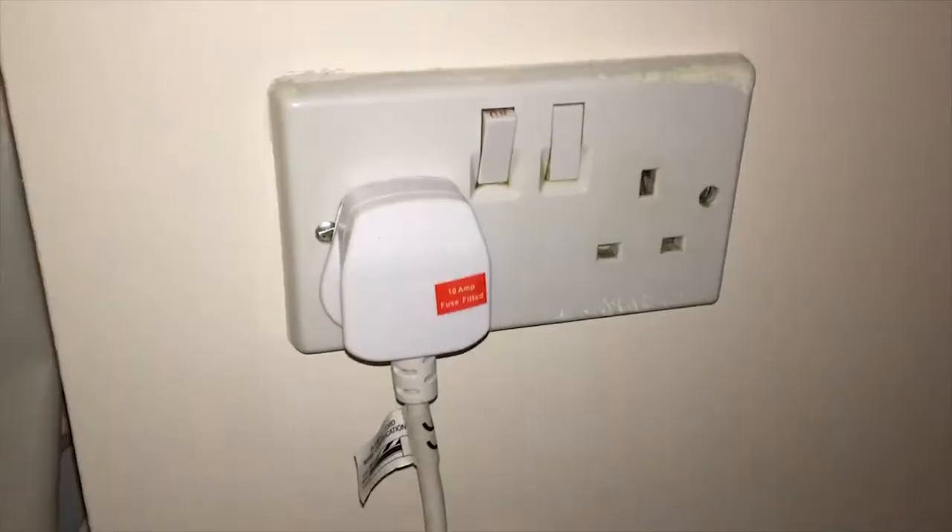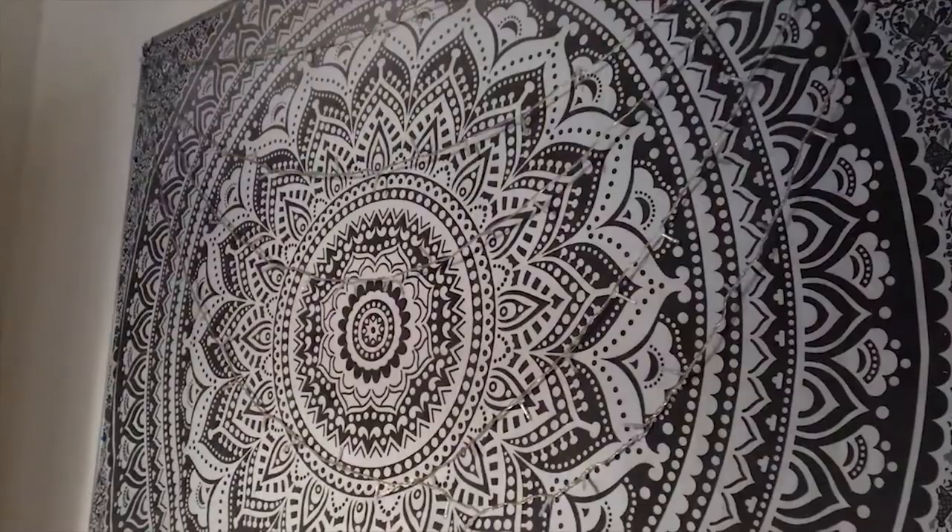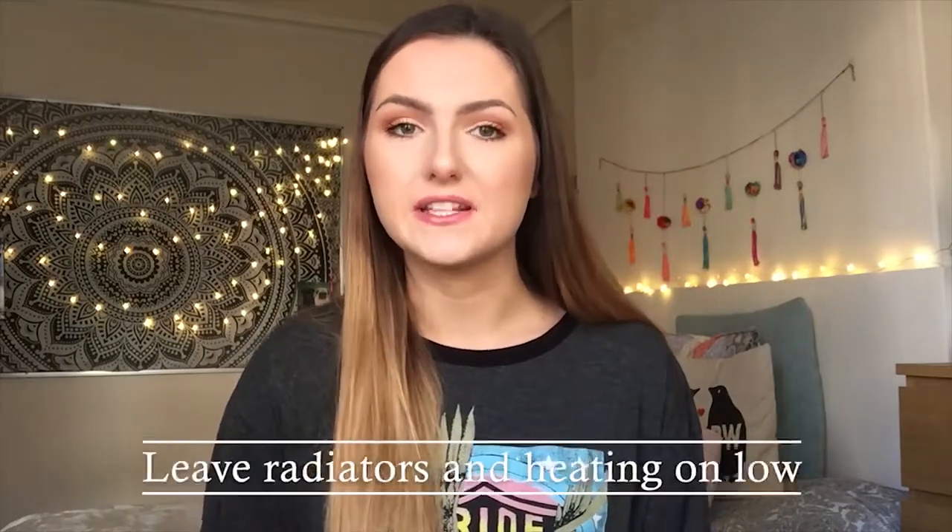If you have fairy lights around the house, like my housemates and I do, don't forget to turn those off as well and unplug them too. And if everyone is leaving the house over Christmas, there's no point leaving your heating on full power because that's just a waste really.